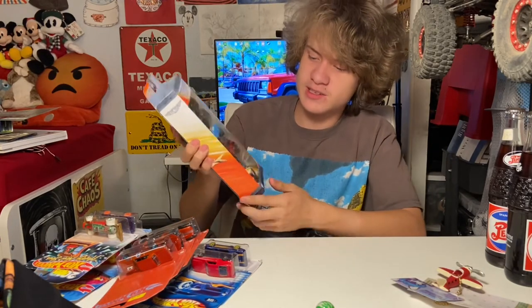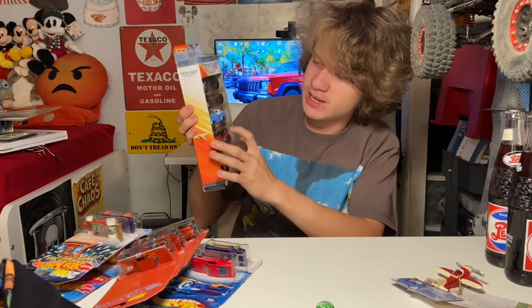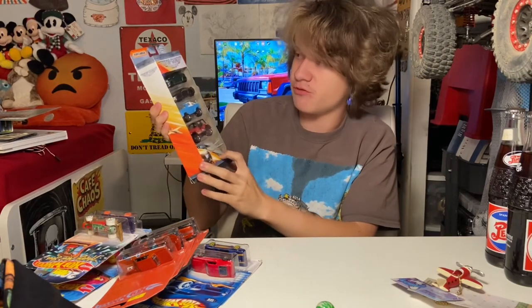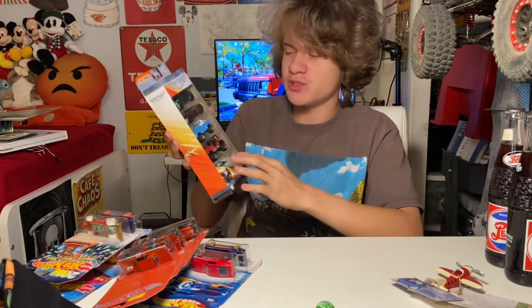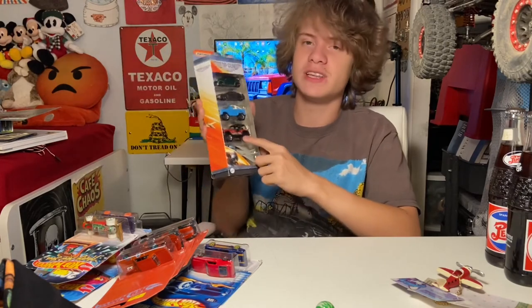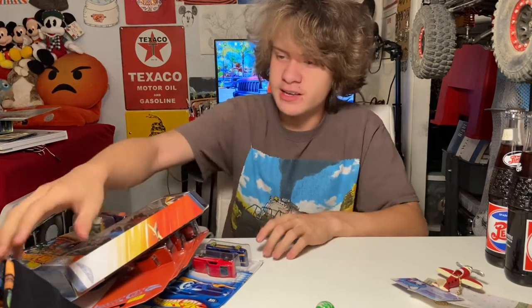The next couple of models are from Matchbox — a five-set with a CJ7, a Ford Bronco, Ford Mustang, Fiat Mini, and a jet fighter. I already opened these because I really wanted to look at the CJ7, since my stepfather has a YJ which is similar. Speaking of my stepfather, he was actually the one that got these for me, so my thanks and gratitude go out to him.